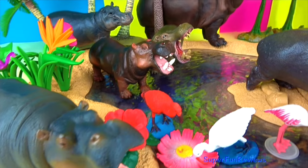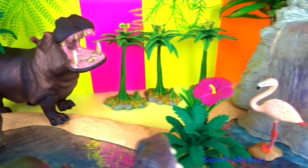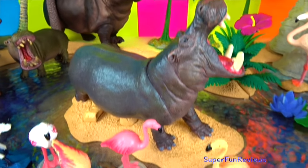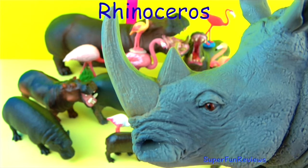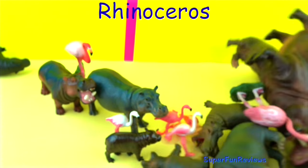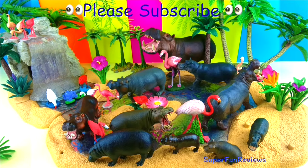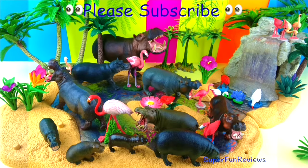Thank you for watching my video. Please stay right here at SuperfunReviews for more great videos. See you again soon. Remember to stay for the fun ending. To subscribe, click the colourful SuperfunReviews button. To watch any of the videos, just click or press on the one that you would like to see. Thanks once again.